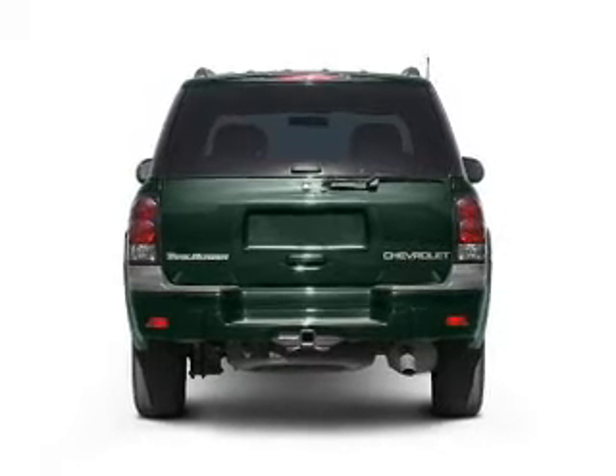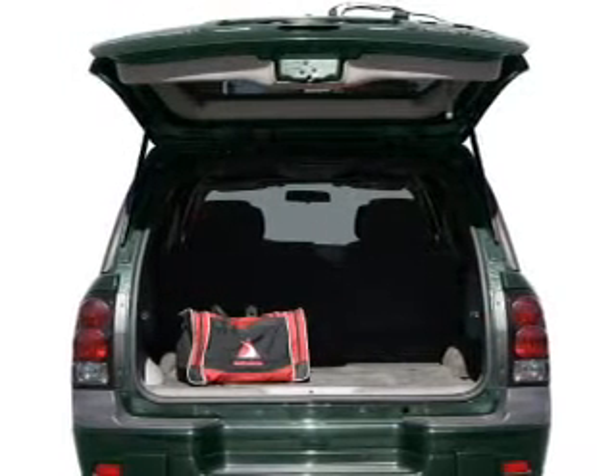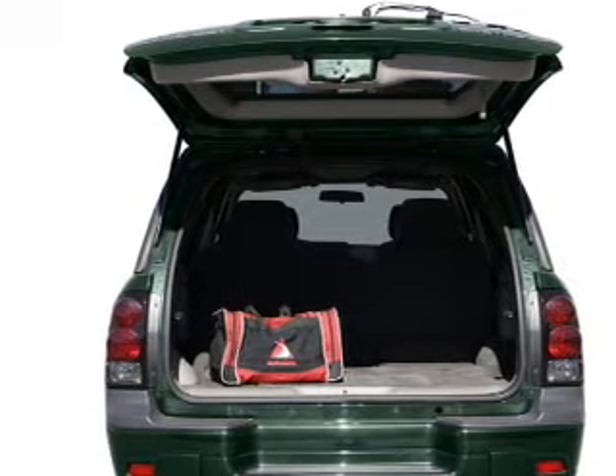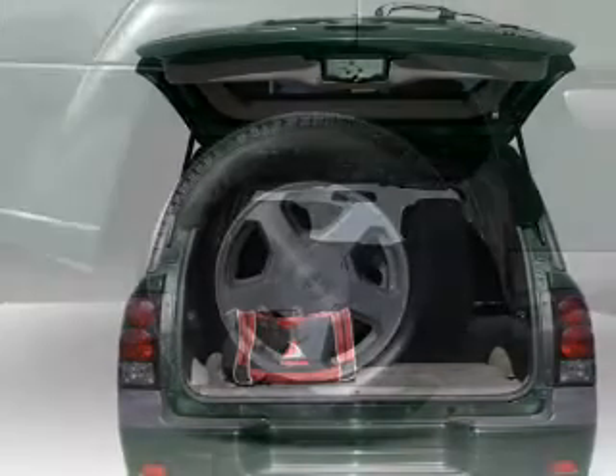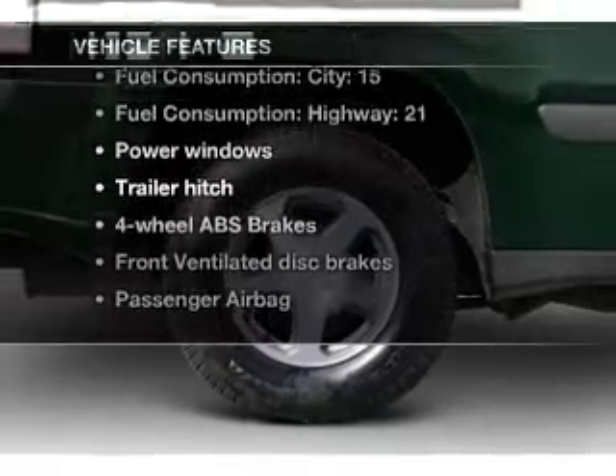Stand out from the crowd with premium wheels. Anti-lock brakes help you bring your vehicle to a safe stop. Tailor the temperature to your preference and your passengers. There's nothing like a sunroof on a nice day. Plus, enjoy these notable features that are included in this vehicle.